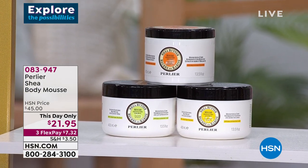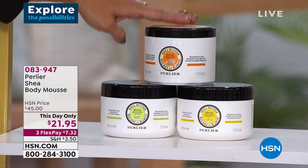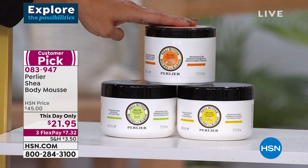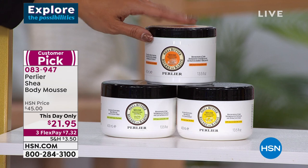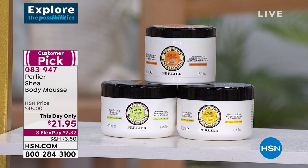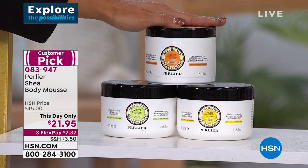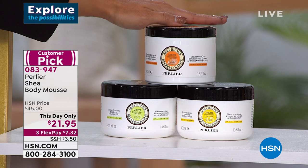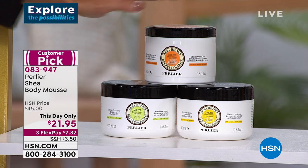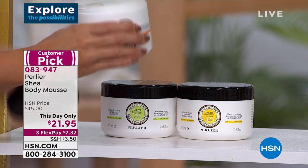Also coming up — this was saved specifically for this show. It is the famous, beautiful shea butter body mousse from Perlier. This uses organic shea butter, whipped to a mousse-like consistency. You're used to seeing these in the summertime — we were able to save some and bring them to you now, when your skin really needs that hydration and nourishment. Because it's whipped, it disappears into your skin — it is unbelievable.